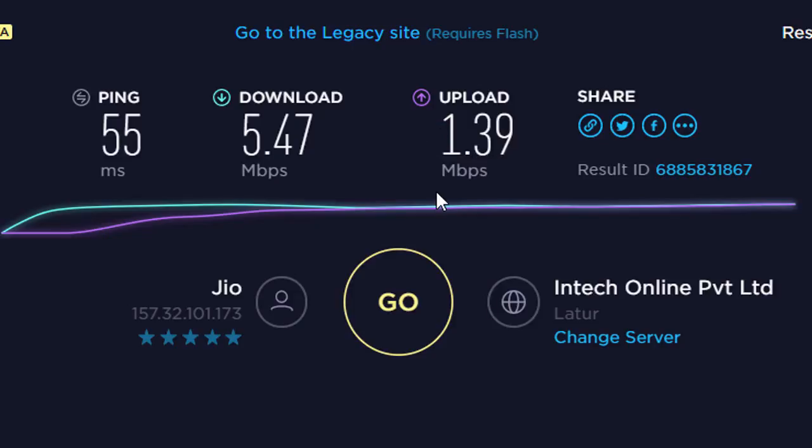And upload speed 1.39 Mbps — that's for my network. By this website you can test your network internet speed. I hope this video will be useful for you. If you like this video, please hit the like button, share, and don't forget to subscribe. Thanks for watching.